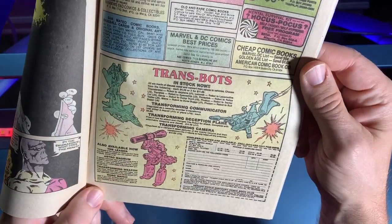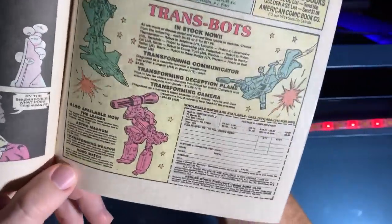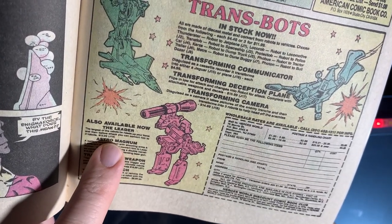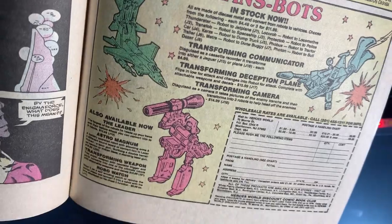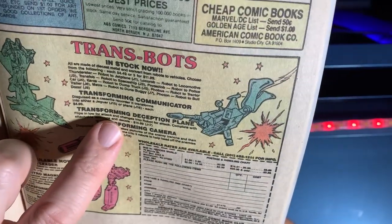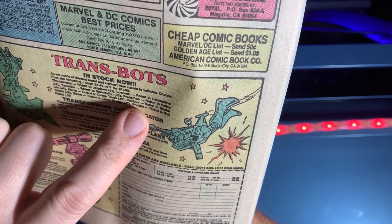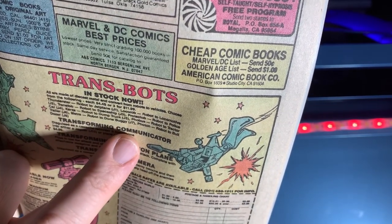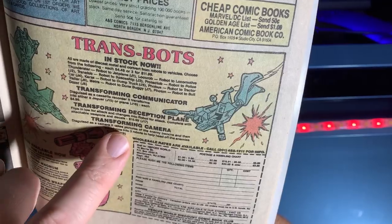And so are you — Transbots, in stock now! Is that Megatron? No, it's 'The Leader,' the largest of the robots. Before attack you can convert him to three robots: it's Astro Magnum, a transforming weapon, and a Robo Watch. We've also got Thunderstar — a robot to jet plane — Loco Rob, robot to locomotive, Trans Fob, a robot to spaceship, Fo-Tech Top, a robot — these are amazing transforming cameras and transforming Deception planes.